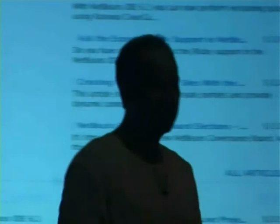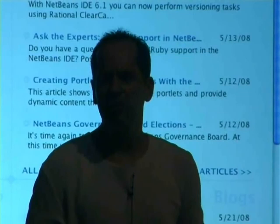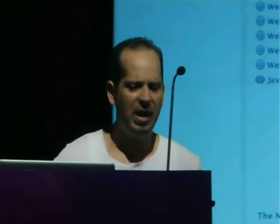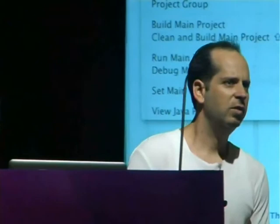This is NetBeans. As far as what I'm going to show you in JMaki, it can also be done in Eclipse just the same. But because I work in the NetBeans organization, I want to show you how much better we're going to do everything. The application server I'm going to use today is Glassfish, though I could use Tomcat or something else. I used to work in the Glassfish organization and I think it's a really good product, so check it out.